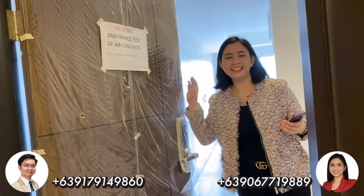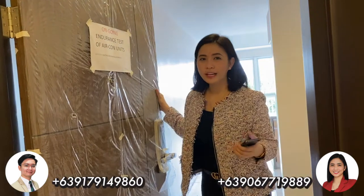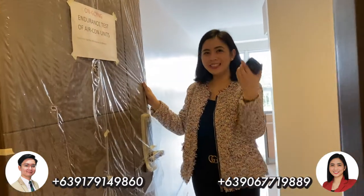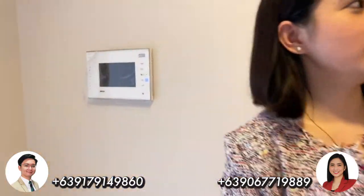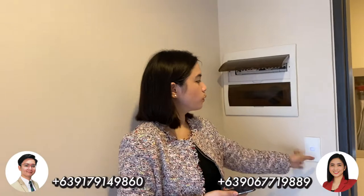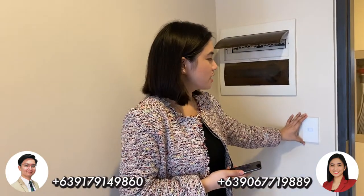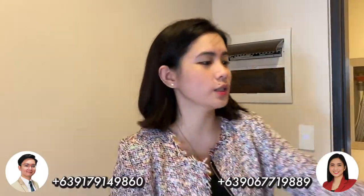Hi guys, good morning. So now we're here in the one bedroom actual unit here in St. Mark residence. So as you enter, we have the general switch. And then this is the smart home system or smart home switch. So this is the foyer.